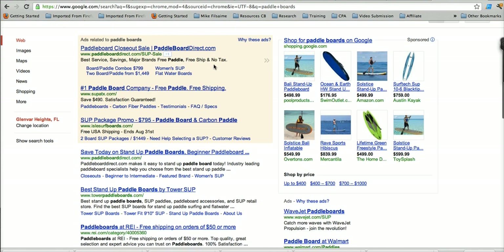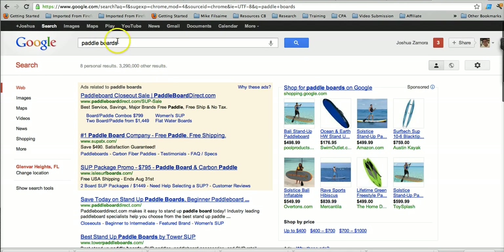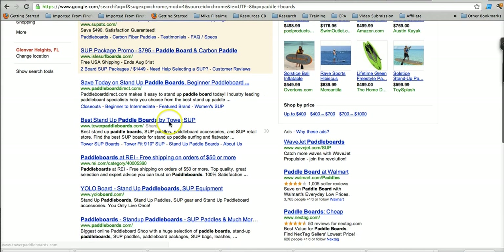Let's say someone is looking for paddle boards. If you did the keyword research and found that paddle boards is a good keyword for you to target, you'll notice that the majority of the results that come up at the top have the keyword in the title, have the keyword in the URL, and have the keyword in the description. So when I mentioned meta title, meta description, and URLs — this is what I was referring to. Your meta title and meta description are basically the information that shows up in Google, and this is the website's URL.